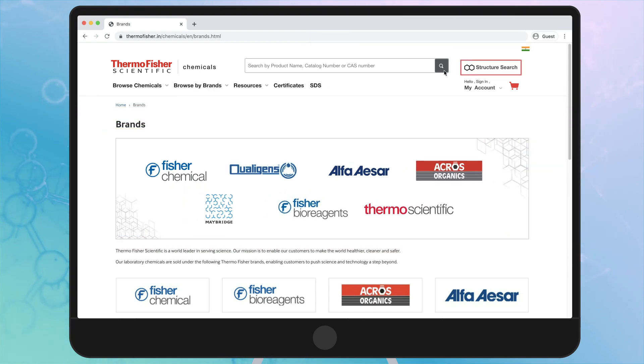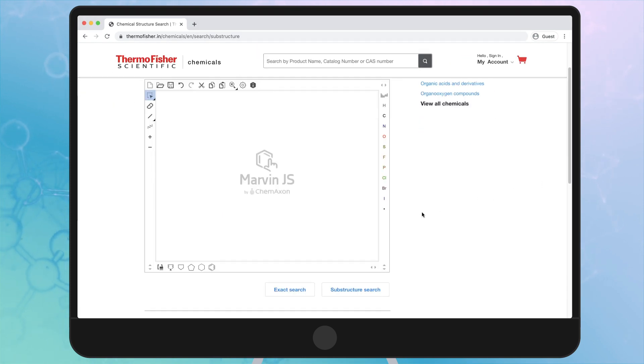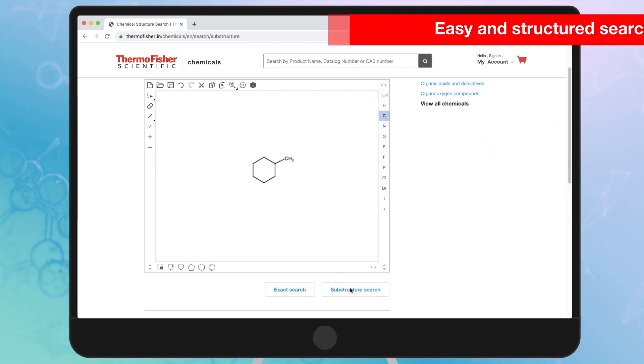The website has advanced search capabilities which will enable you to choose the right products faster every time. Want to find your product fast? That's easy! Use StructureSearch to search our chemical database for an exact or substructure match of your molecule of interest.